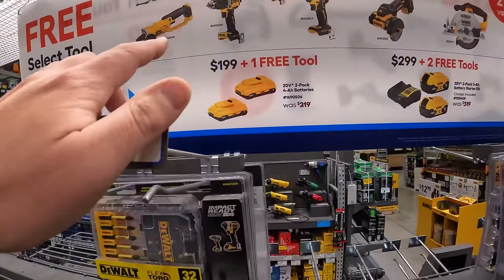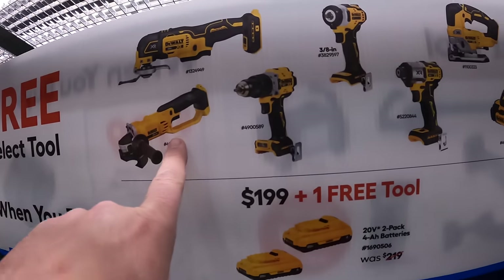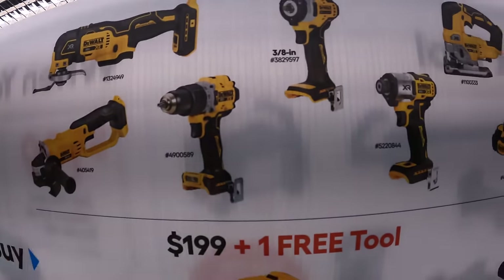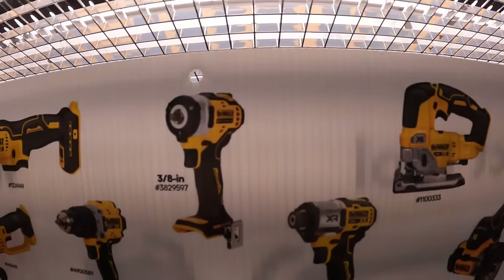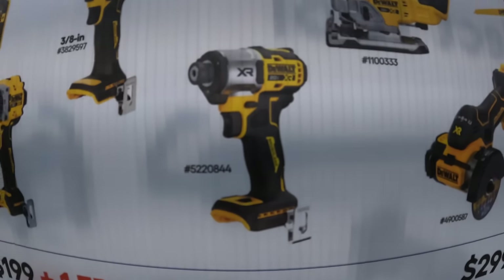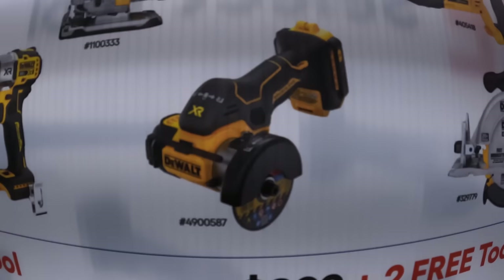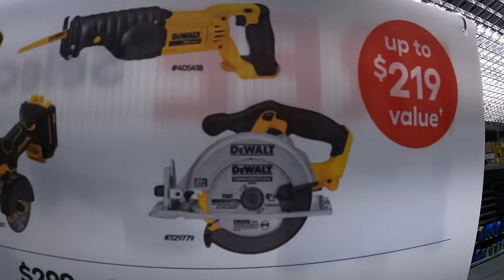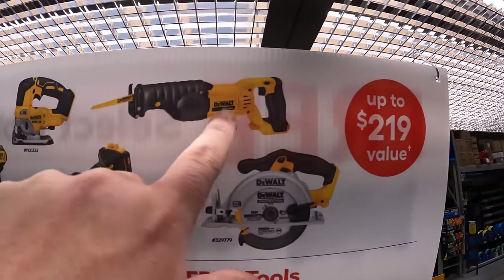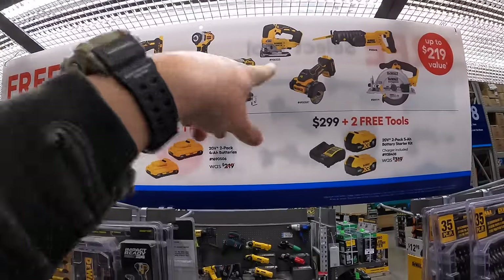The free DeWalt tools you can choose from include the multi-oscillating tool, grinder, the new compact XR hammer drill, 3/8-inch impact wrench, DCF845 XR impact driver, D-handled jigsaw, 3-inch cutoff tool, 6.5-inch circular saw, or full-size reciprocating saw. Note: the reciprocating saw and grinder are brushed tools; the rest are brushless.